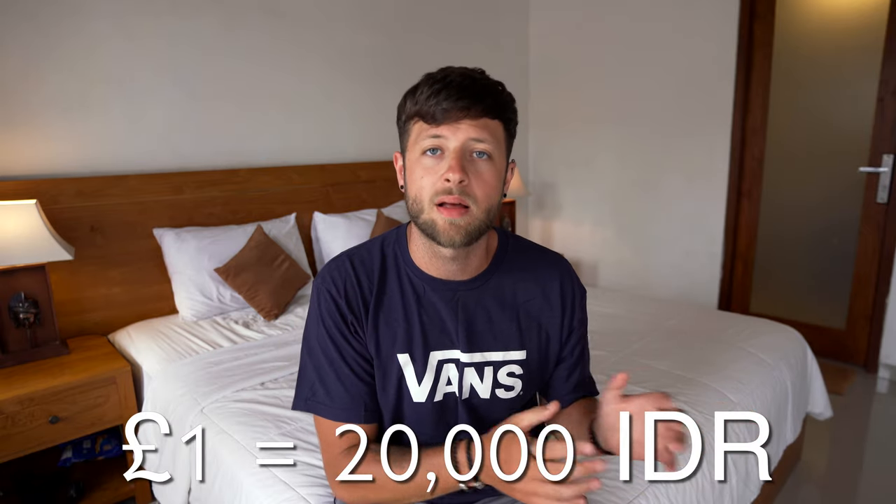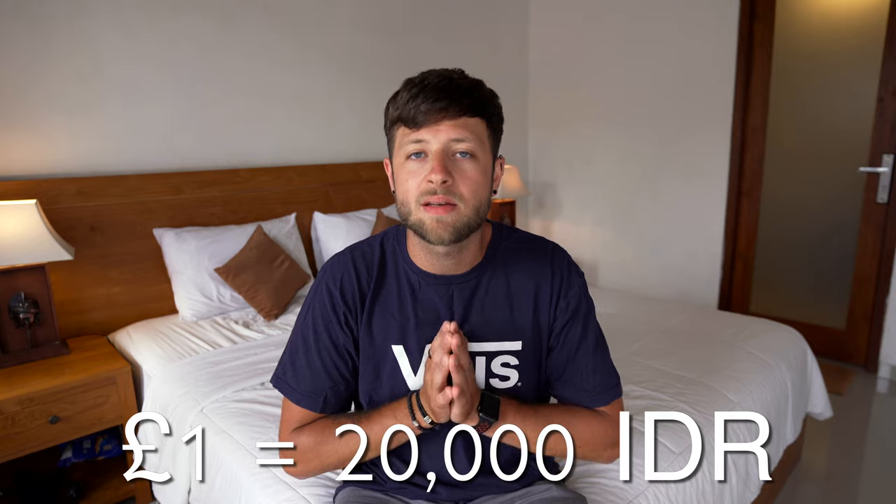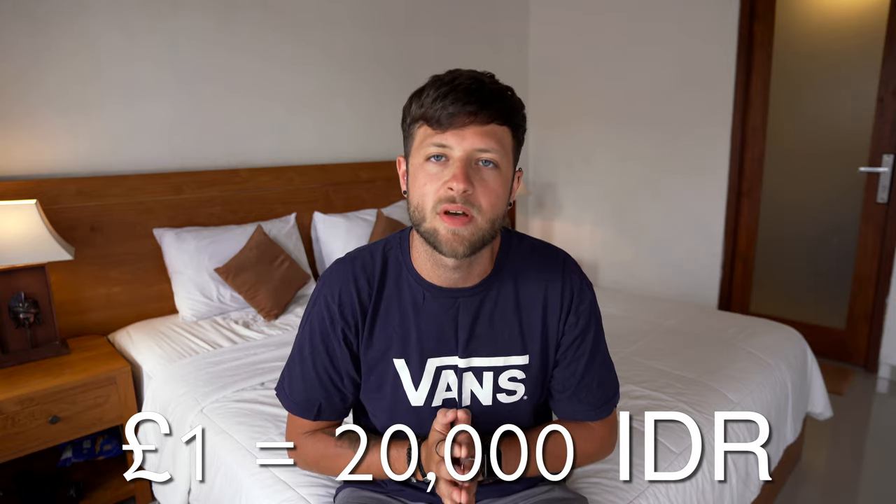The current conversion rate between pound sterling and Indonesian rupiah is currently about one pound to 19,000 rupiah. To make that easier I'm going to round that up to 20,000 rupiah, so one pound equals 20,000 rupiah. Bear in mind this video is talking about the cost of me living in Bali for one month, using my first month as a basis but also talking about what my monthly cost will be regularly going forward.